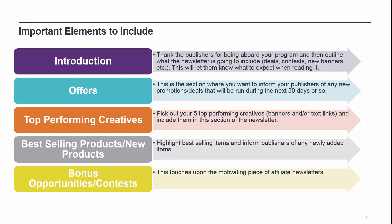Top performing creatives: pick out your top five performing creatives — those are banners, coupons, products, and text links — and include them in this section of the newsletter. As with the promotions and deals section, you want to provide them with ready-made links so that the publisher can simply copy and paste. Publishers want to promote your products using creatives that convert, so provide them. They do not have access to the analytics data for each creative, so by providing it to them they know which ones are going to make them the most money, as well as making it easier to post and promote.